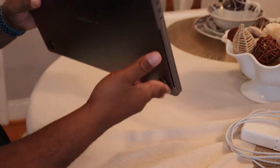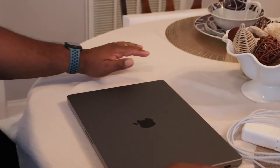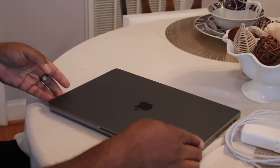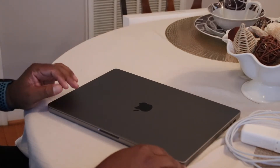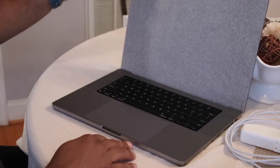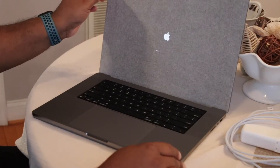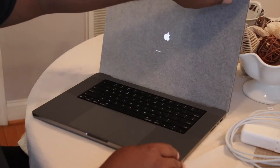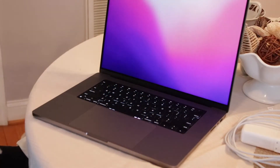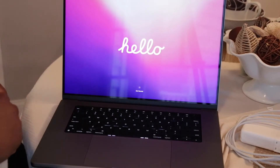It's a pretty big laptop. I'm excited. It's a space gray. Now when I open this, based off the videos that I've seen, it's just going to come right on on its own. Let's go. Boom. Take this off. Oh my goodness — look at that screen. That thing is amazing.